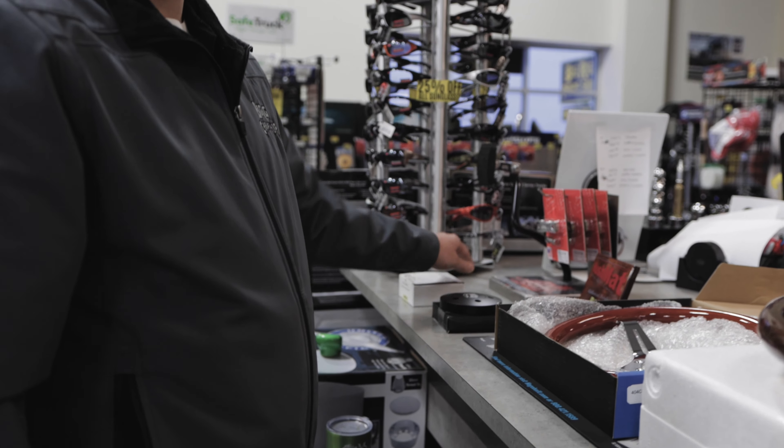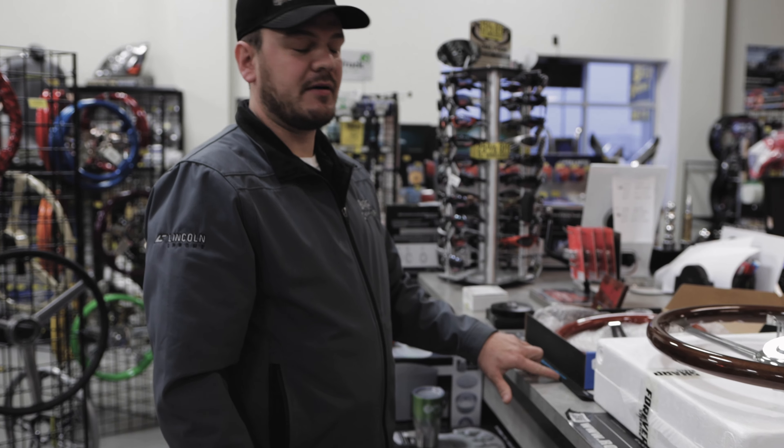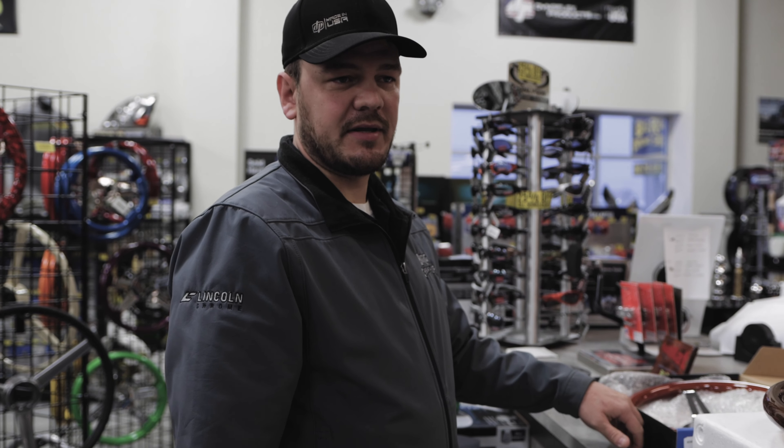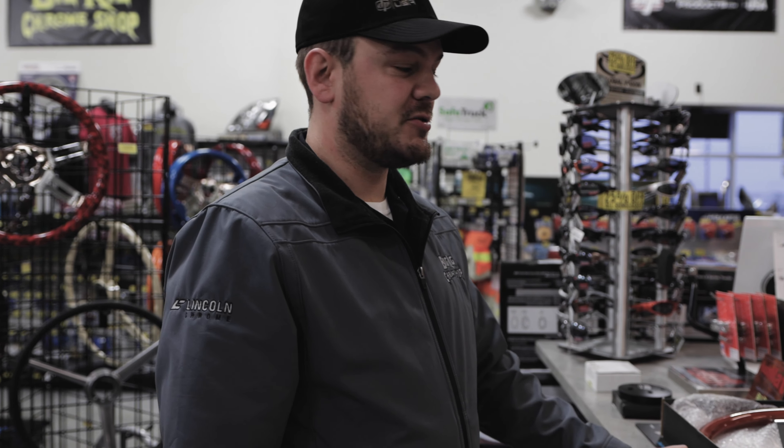Similar to Steering Creations, you do need a hub adapter to fit this on your truck. If you want to see any of these wheels we have here today, check out the link in the comments below, go to our website BigRayChromeShop.com, or give us a call and we'll hook you up and get you what you need.